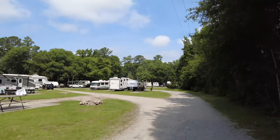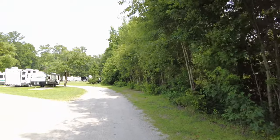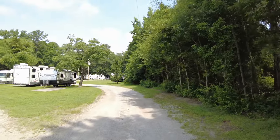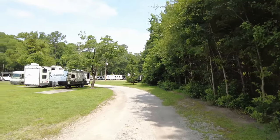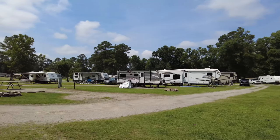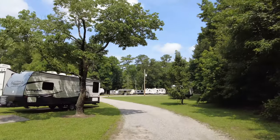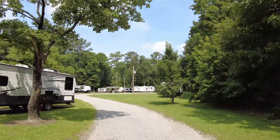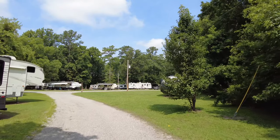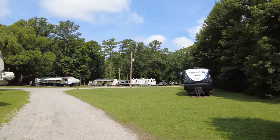I'm filming this with the DJI Osmo 2. I'm not sure how much more of this we're going to show — pretty similar. All the sites, most of the sites are pull-throughs. I think there are some on the sides that are not. Looks like there might be some permanent residents. It seems like a lot of people are either inside or somewhere else. It's 11 o'clock, it's fairly warm.